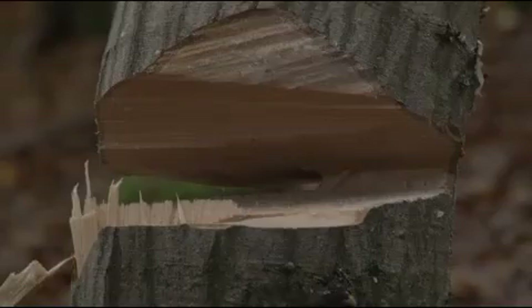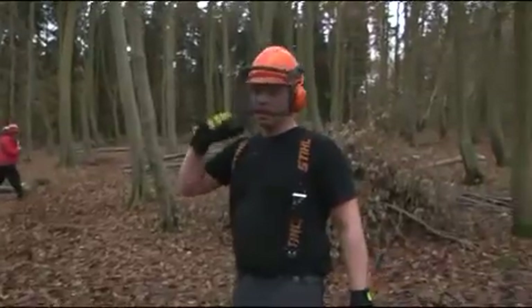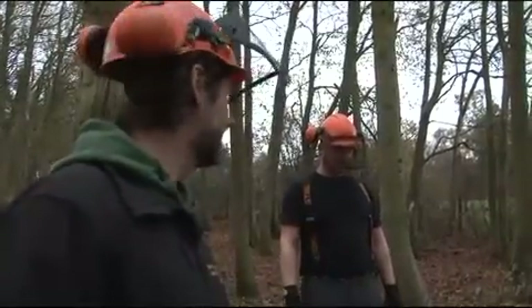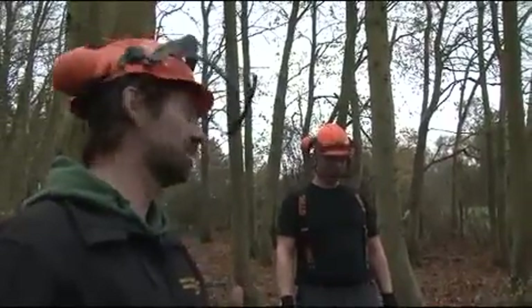Alright Brett, before you go any further — which way were we going to roll the canopy? Brett responds that it should go that way. The instructor confirms, noting that the wrong side of the hinge has been taken out, so the pivot is now on the opposite side to where they wanted it.